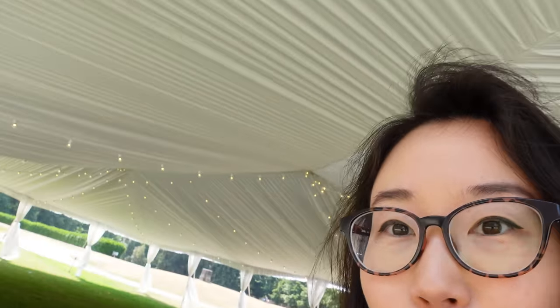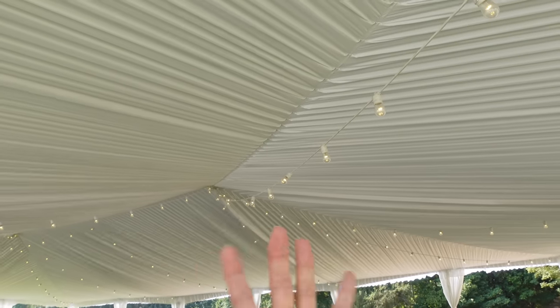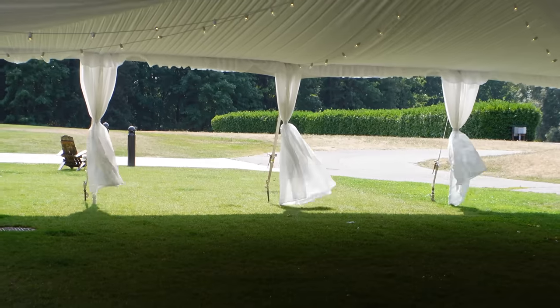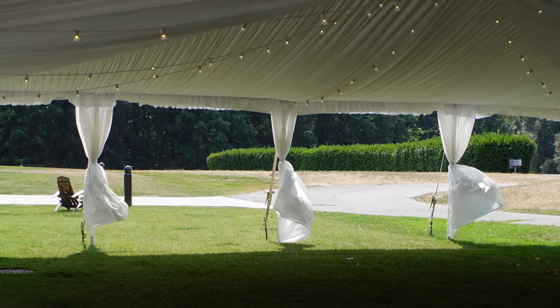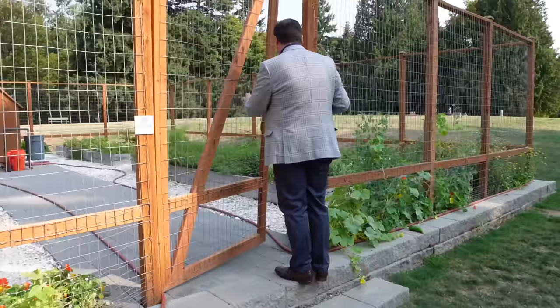It is nice and cool under the wedding tent. The ceiling is so lovely — it has those fairy lights hanging. Love the draping, all the lines. And as the breeze goes through, the curtains sway with the wind. Romantic. We meet up with Cory, the general manager, for an extended property tour.